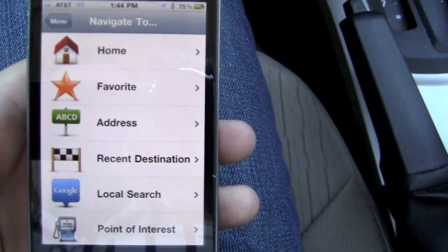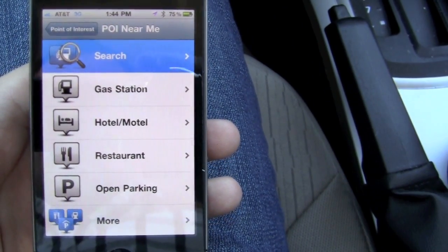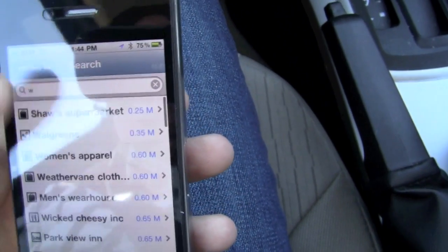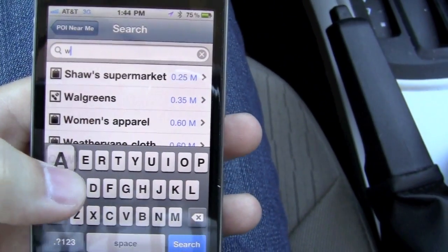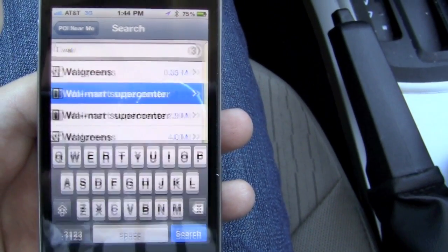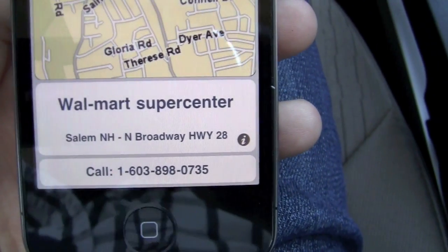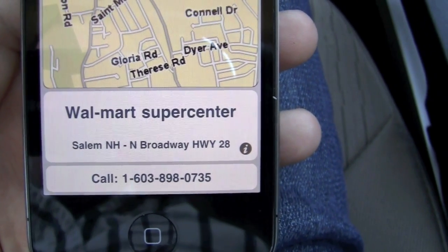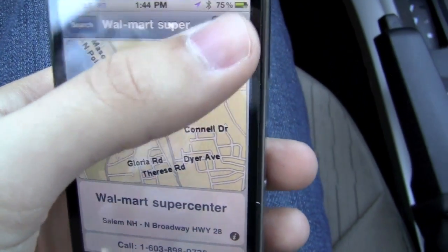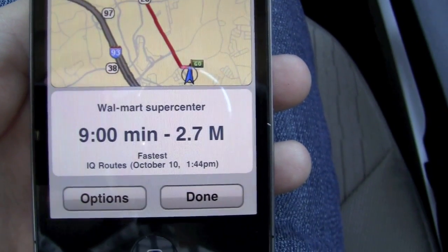We're going to navigate to Walmart, which is actually somewhat near us right now. We'll search for it — it loads pretty quickly. It's 2.8 miles away. It shows where we are and where we have to go. It also gives us the phone number, which is pretty cool so you can call them. It tells us it's on Highway 28, which is Route 28 here in New Hampshire. We'll press Select to choose that point of interest. It calculates the route — nine minutes, 2.7 miles. That's the fastest version.